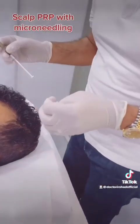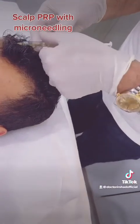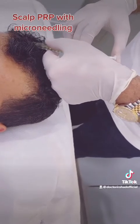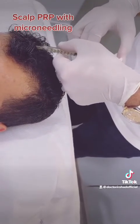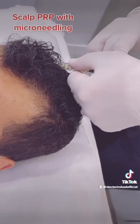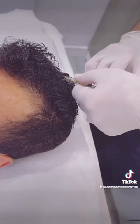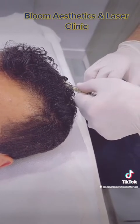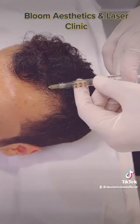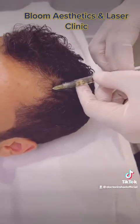Are you okay, sir? Tell me if you feel too much pain — it shouldn't be too much, just a bit. You're doing very well. You don't need the stress ball, do you?